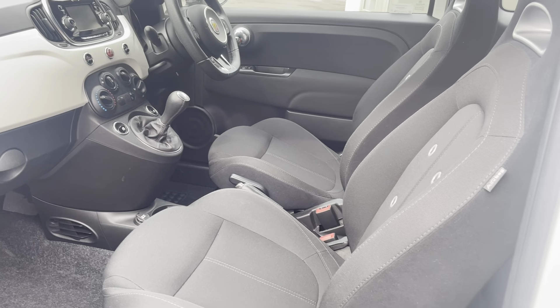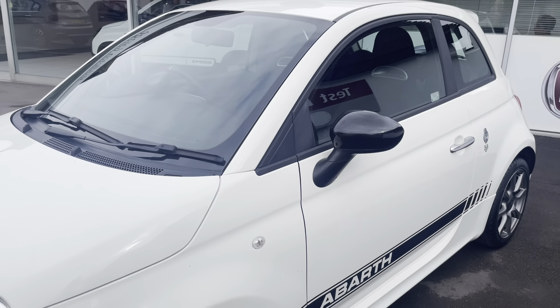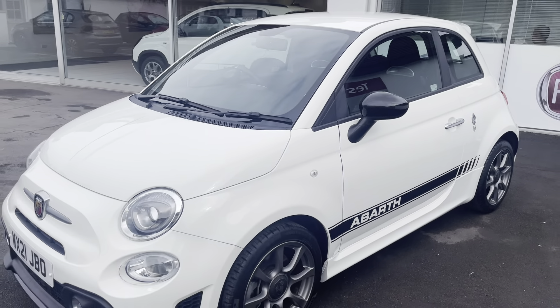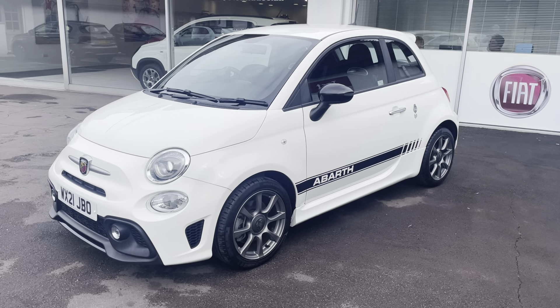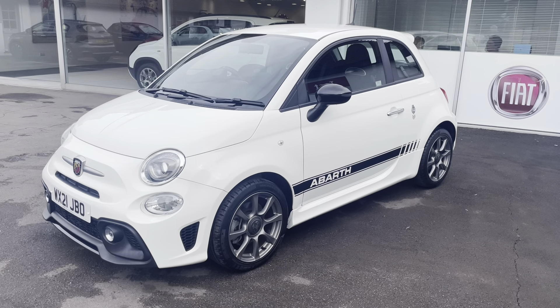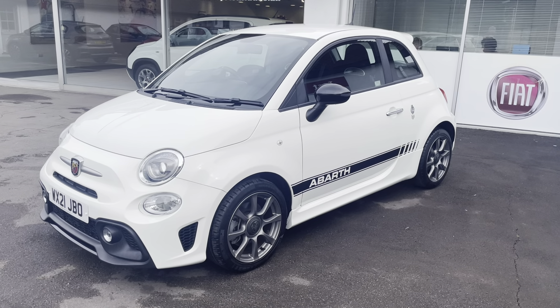I didn't mention the air conditioning. So full details are on the website, which is middletonfiat.co.uk — that's middletonfiat.co.uk — for an immaculate 2021 Abarth 595 70th Anniversary. Thanks for looking. Bye for now.